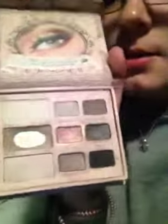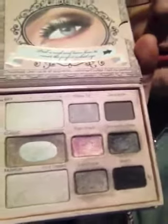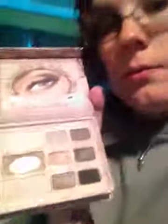And this is the Too Faced Natural Eye — also known as the naked eye palette. I also have another palette, I'm not really sure where that is. I have way too many makeup palettes for my own good, but it's wonderful. There are some lovely colors here, as you can see they're also worn out, because I adore this palette quite a bit.